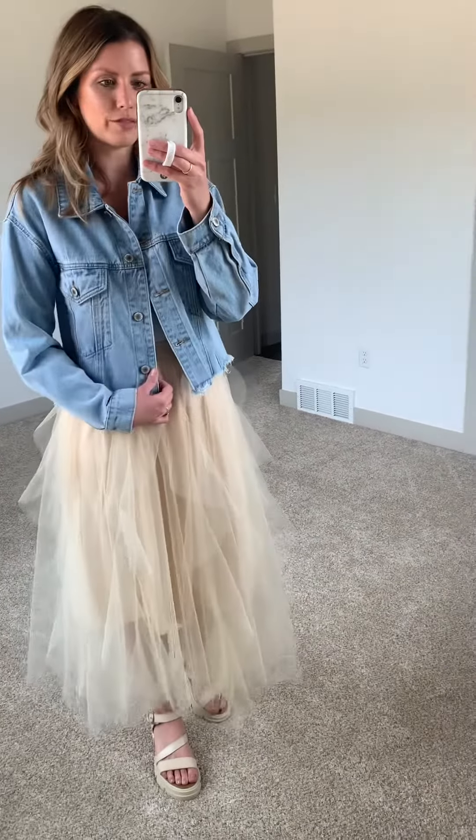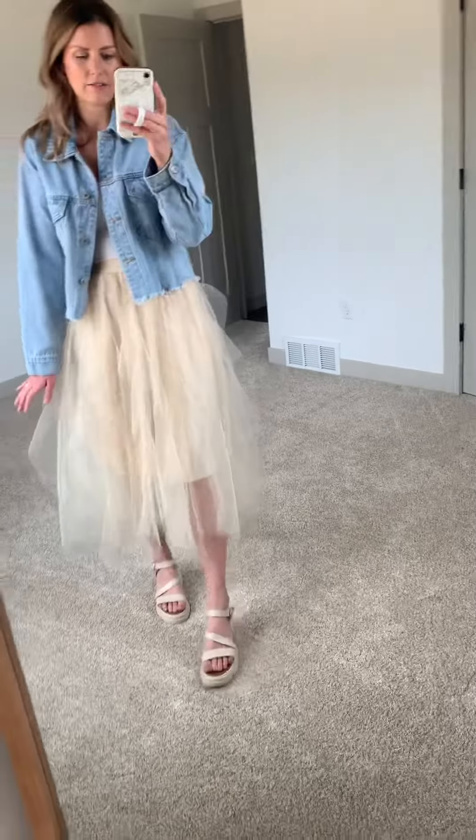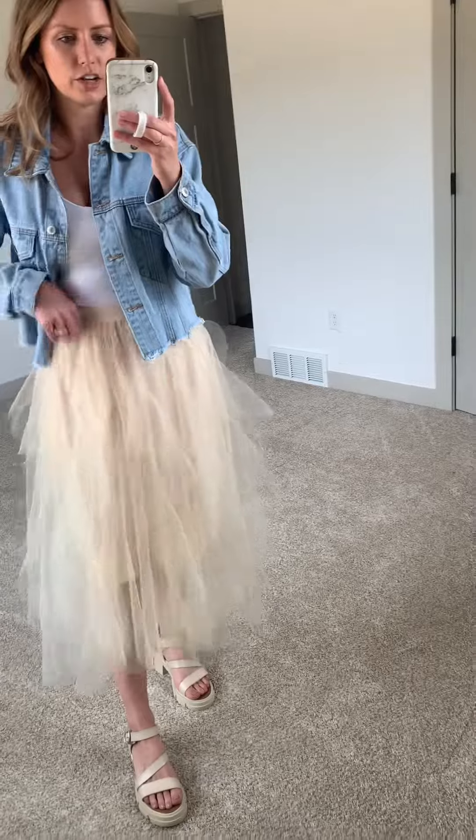I styled it with one of our denim jackets and a basic tank top, but you could also do it in the fall with a chunky sweater — I think that would be adorable. It is lined to about the knee and then the tulle hits mid-calf on me. I have it styled with our Blowfish sandals, but you could do a wedge if you wanted. It has an elastic waistband so it is stretchy — I have it at my waist and it's very stretchy.